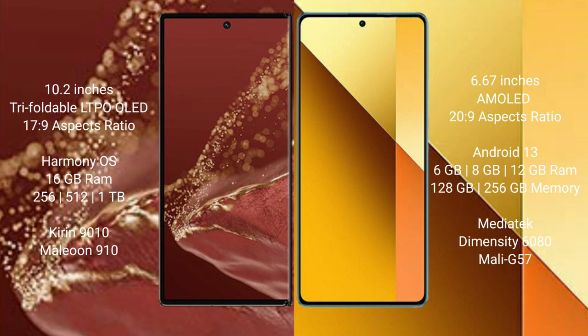The Huawei Mate XT Ultimate comes with 16GB RAM and 256GB or 512GB or 1TB internal storage. The Redmi Note 13 comes with 6GB, 8GB, or 12GB RAM and 128GB or 256GB internal storage.